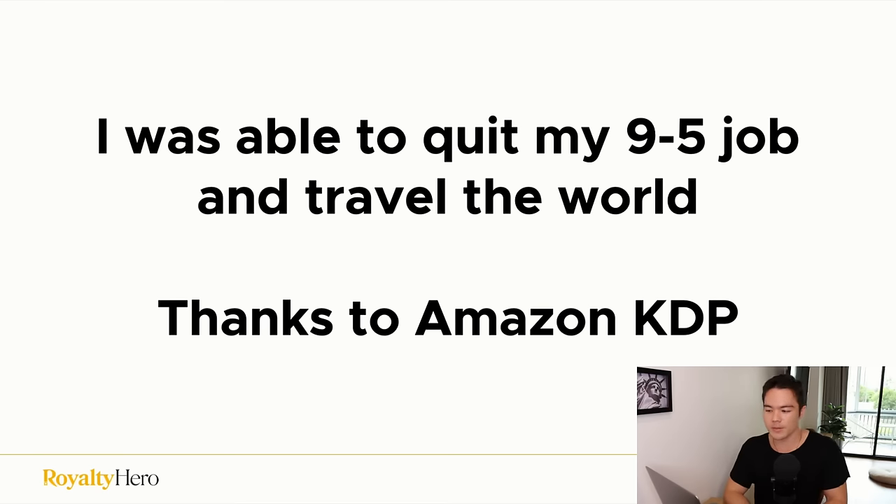I was able to quit my nine-to-five job and travel the world thanks to Amazon KDP. Before this, I was failing in multiple business models. I started entrepreneurship when I was 18 and failed in so many different businesses to the point where I thought I was just a failure. And it was crazy because when I started making money, I just couldn't believe it — I was so used to failing.